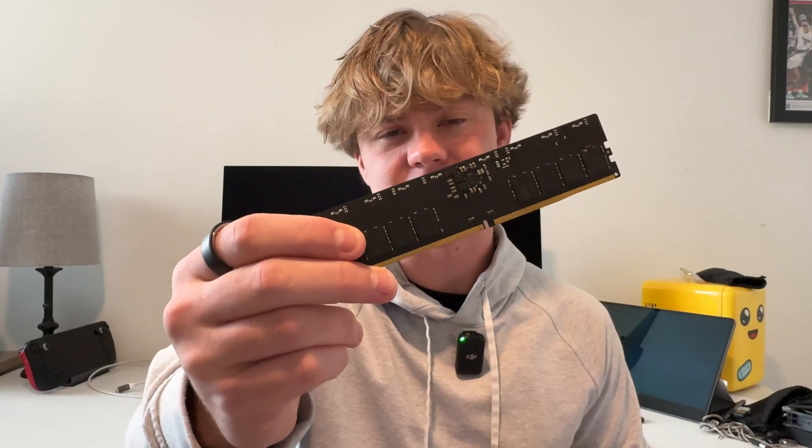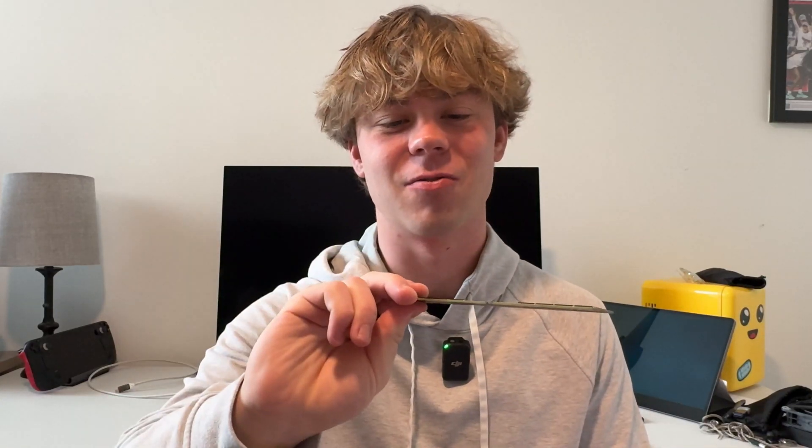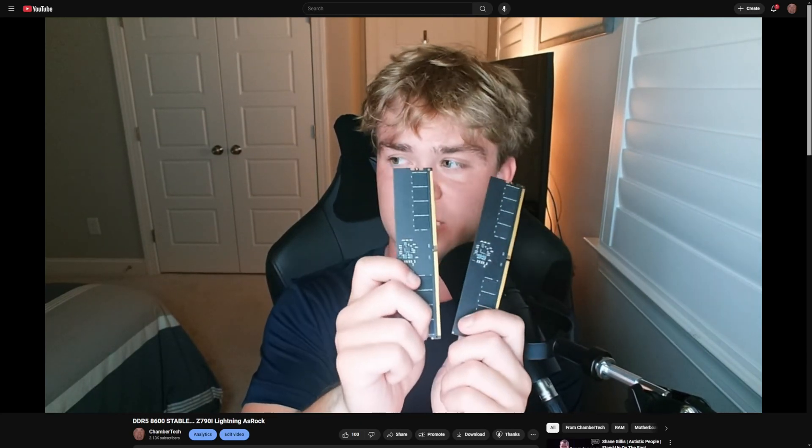The 2x24 is a 48GB configuration — an odd amount of RAM. On a 2x16 kit, each IC will have about two gigabytes of DRAM, versus three gigabytes each on a 48GB kit. These are both considered the best options if you're building a new PC today. The MDi kit is the one I hit 8400MHz CL38 on my 1400KS and Z790i Lightning. Certain motherboards are starting to prefer MDi and can overclock it more.